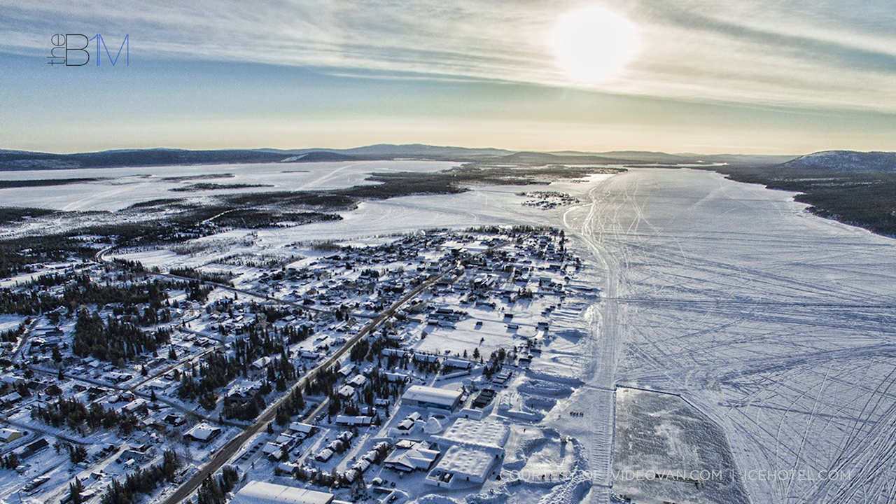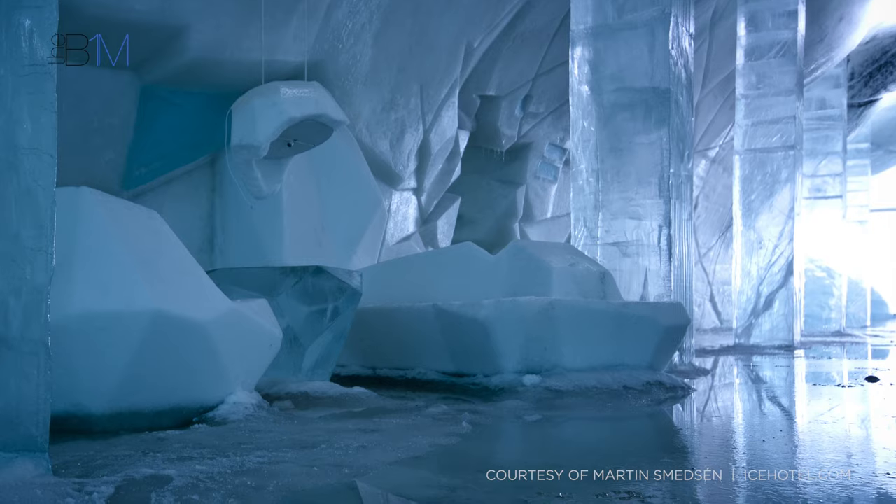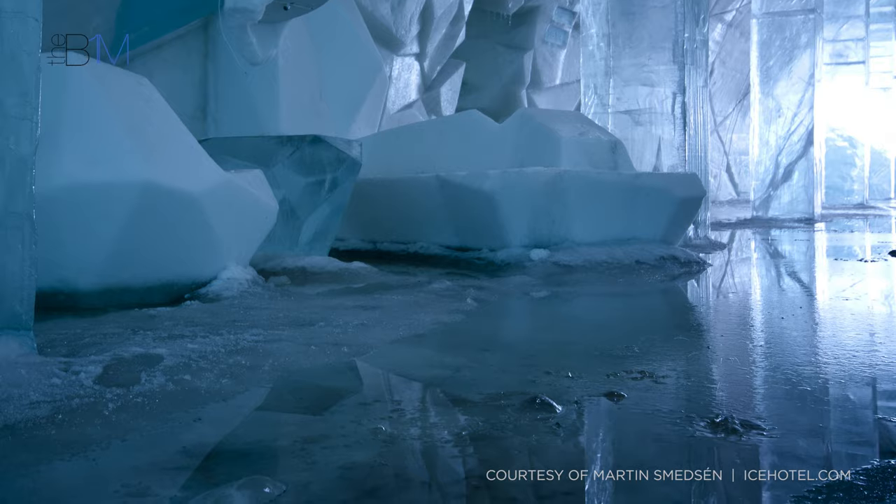Jukkasjärvi's high positioning on the globe means that it experiences almost 100 days of continuous daylight in the summer months. Traditionally, the midnight sun has spelled doom for the ice hotel and the unique sculpture steadily melted back into the river.